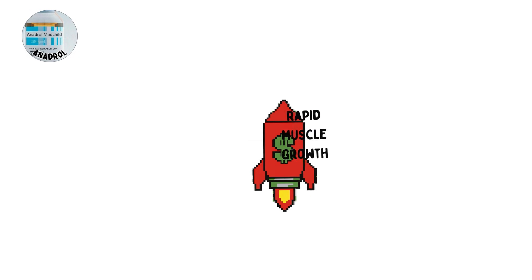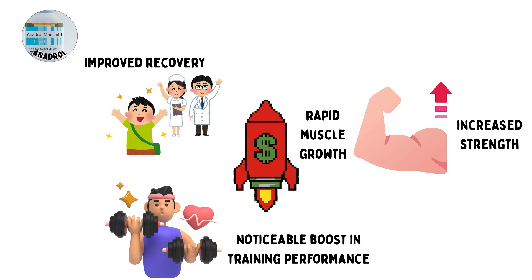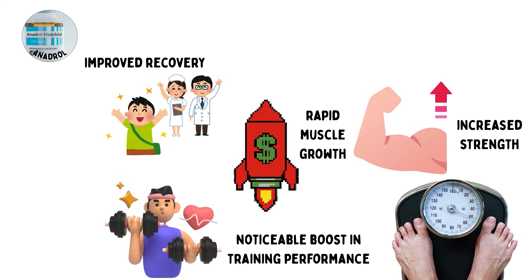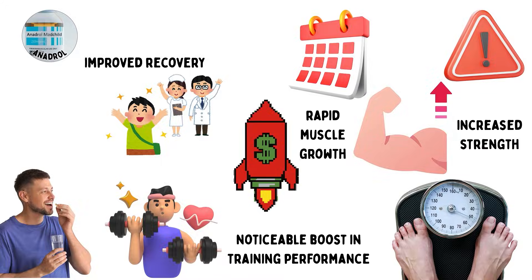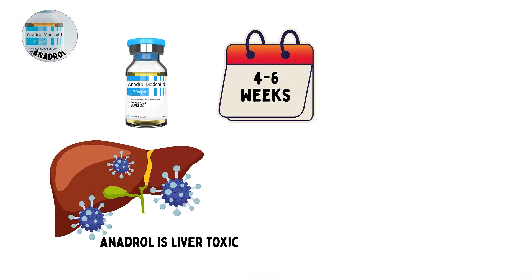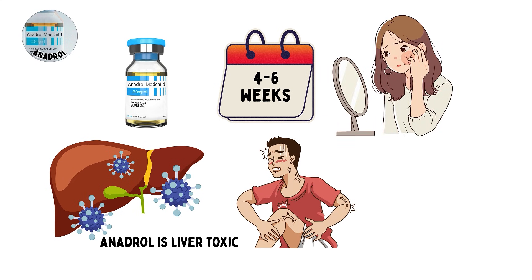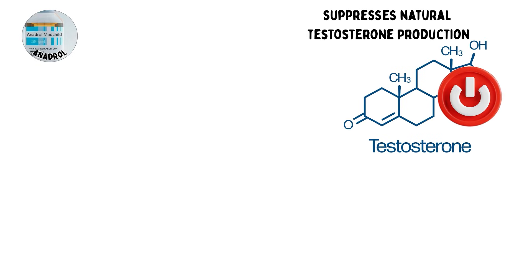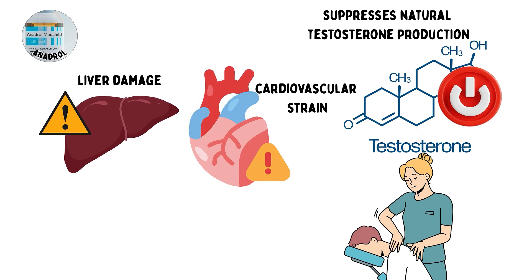The benefits include rapid muscle growth, increased strength, improved recovery, and a noticeable boost in training performance. Users often report dramatic weight increases over a matter of weeks. The risks are significant due to its oral nature. Anadrol is liver toxic, so cycles are usually kept short at 4 to 6 weeks. Other side effects include water retention, acne, and heightened aggression. It also suppresses natural testosterone production, requiring post-cycle therapy after use. Prolonged misuse increases the chances of liver damage, cardiovascular strain, and hormonal dysfunction.